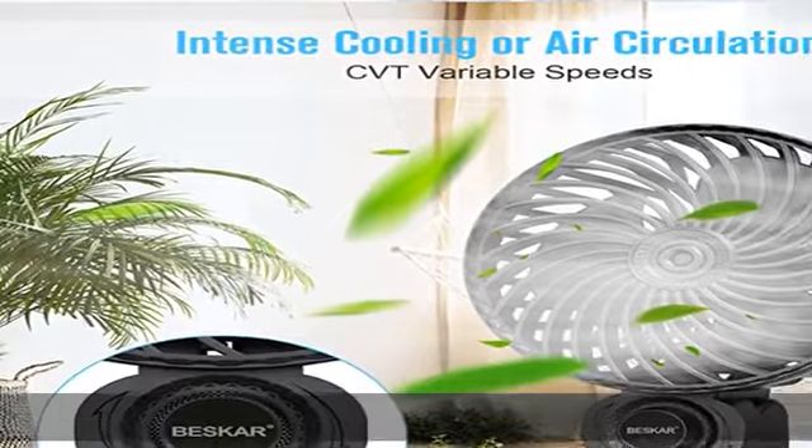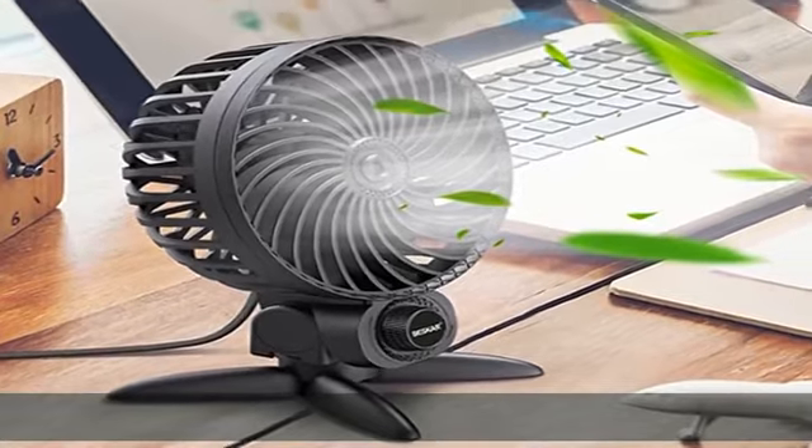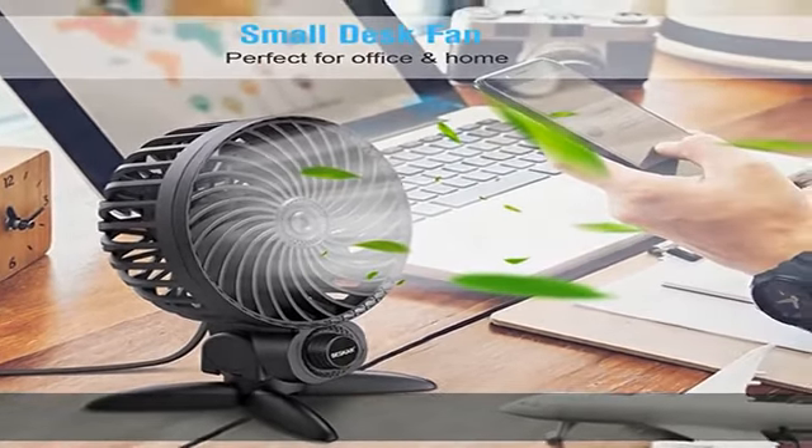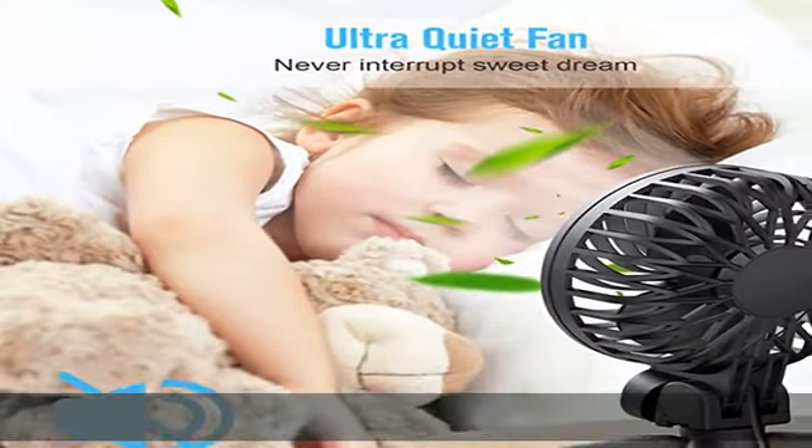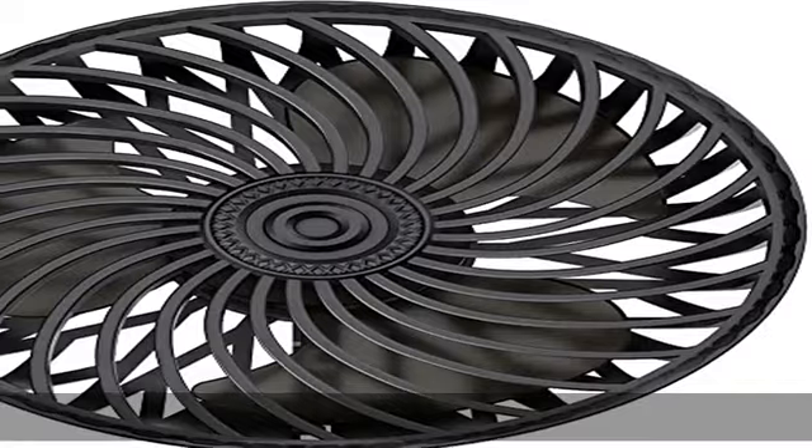Multiple USB cord powered compatibility — with a 3.9 feet USB cable, this USB fan can be powered by PC or laptop, power bank, AC adapter, car charger, and other USB-enabled power supplies. Plug and play — you can stay cool all day long.